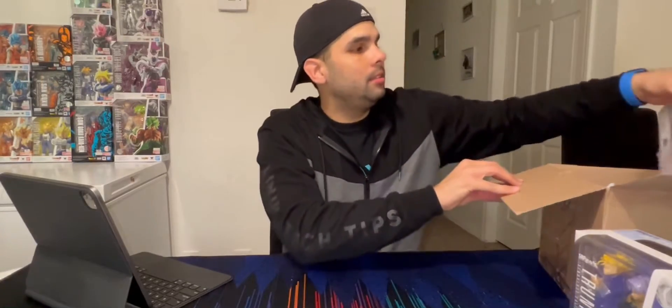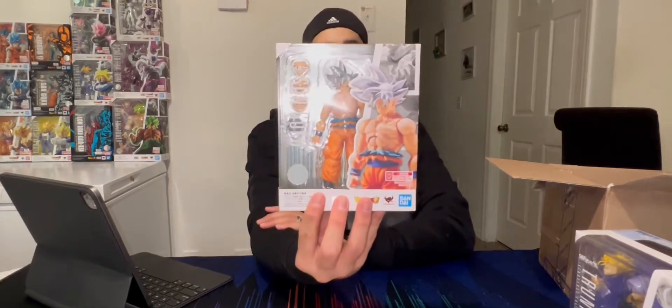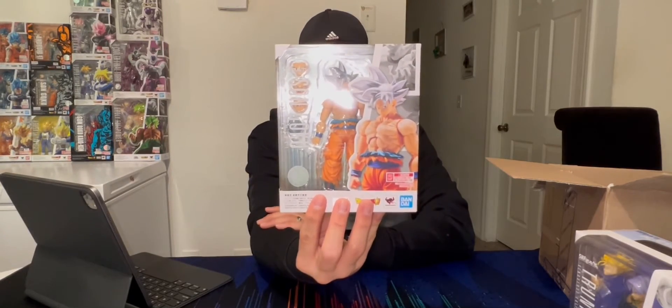Another one — and this is the last one. This is the Mastered Ultra Instinct Goku. For the longest time I didn't think I would get it, but the more I looked at it, it really caught my attention. I thought it would be cool to have it alongside my other Ultra Instinct Goku, so I'm glad I got it.